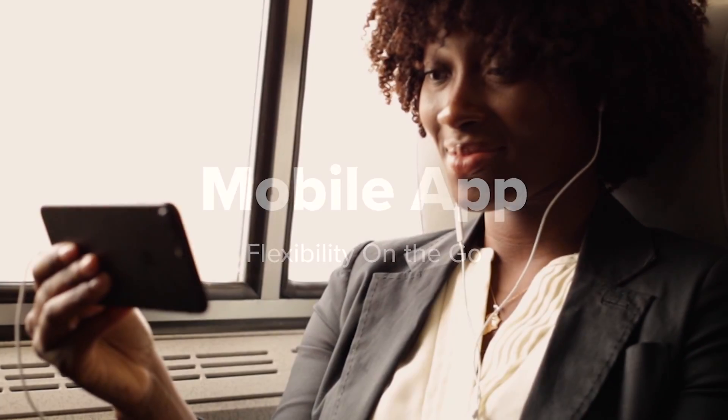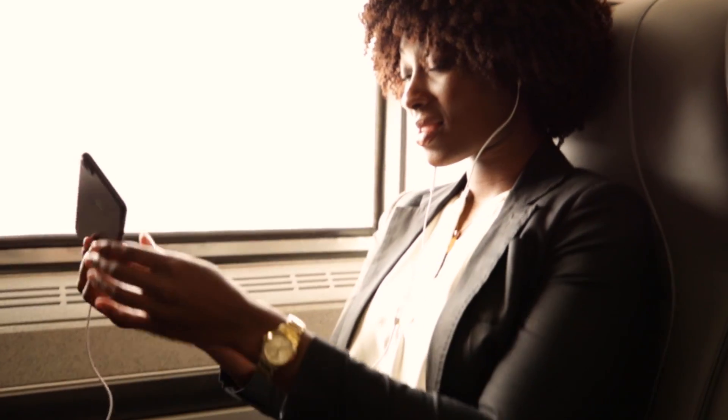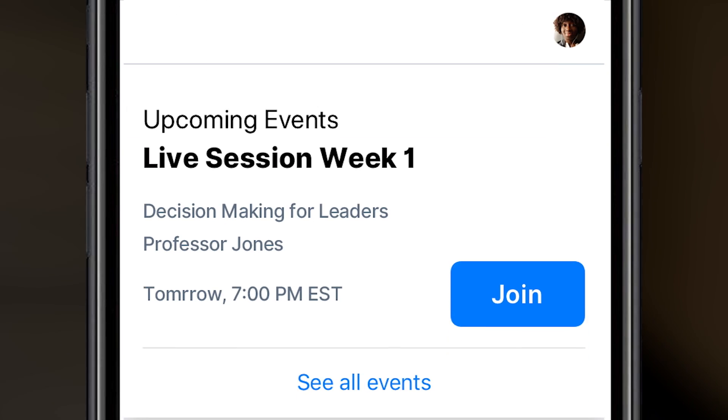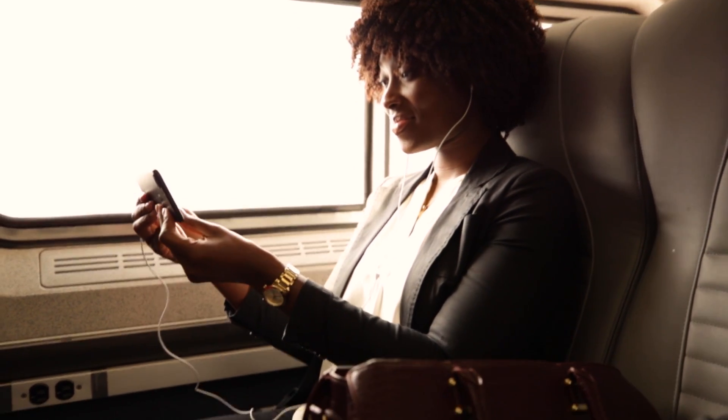Our digital campus features a full-service mobile app for maximum flexibility and convenience, so you're just one click away from classes and assignments when you're on the go. And with offline mode, you can download video coursework to watch anywhere, even when you don't have access to the internet.